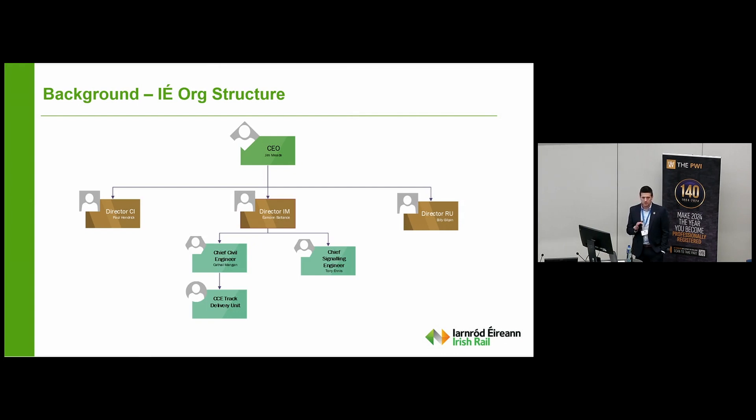Just a background to the structure in Irish Rail: we have an integrated structure under the one CEO, Jim Mead. We have a Director of Capital Investments, Paul Hendrick, who's leading the capital expansion of the network all over the country. We have a Director of RU, Billy Gilpin, who operates the train services and owns and operates the fleet. And we have a Director of Infrastructure Manager, Amen Balance, who operates and maintains the existing network — both civil structures, operations, and the signalling side. Our chief signalling engineer, Tony Innes, oversees signalling, electrical, and telecoms on the network, and our chief civil engineer, Cahill Mangan, oversees all the track and structures assets, and that's where we sit under Cahill as the track delivery unit.